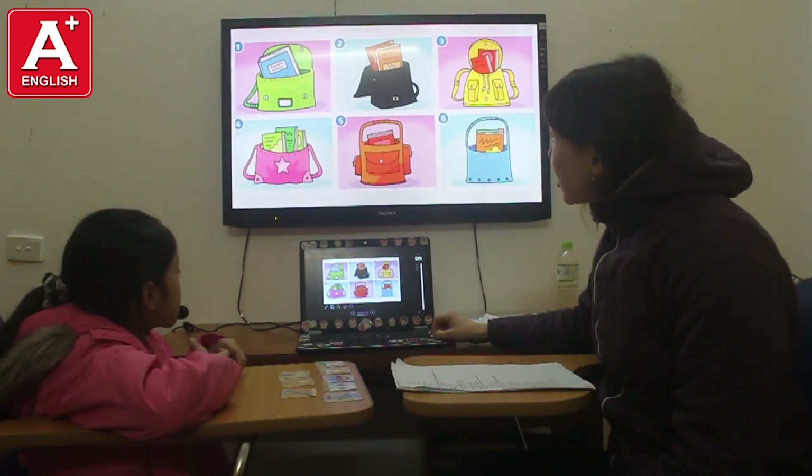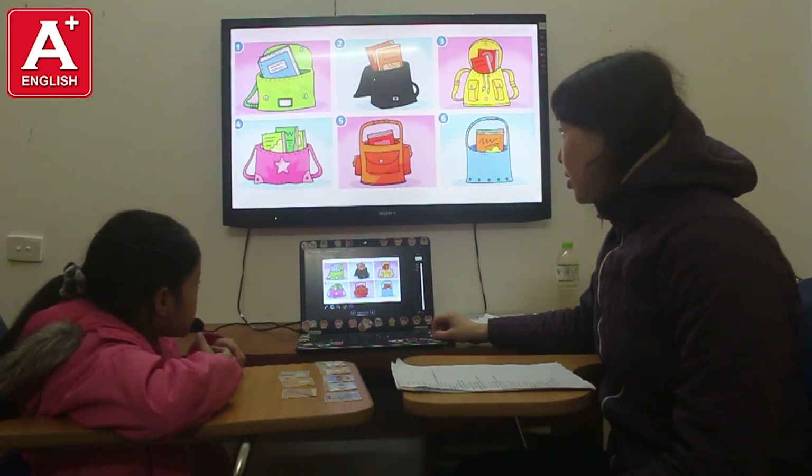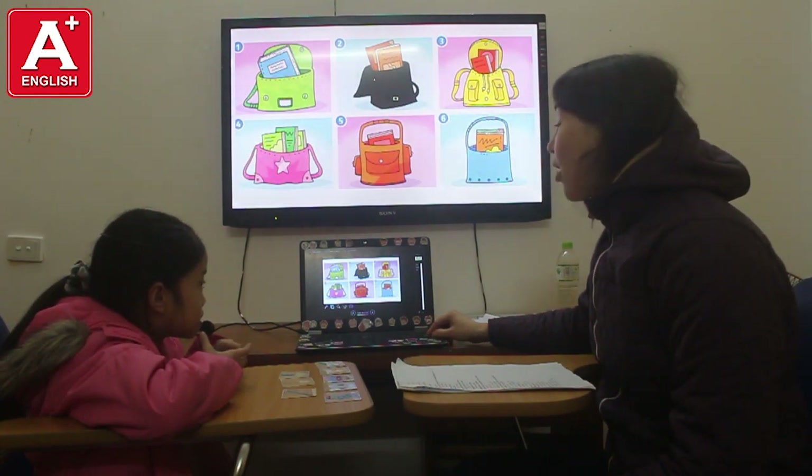So, tell me, please, where is the blue book? The blue book is in the green box. Yes, that's right. There are green books. The green books are in the green box. They are.